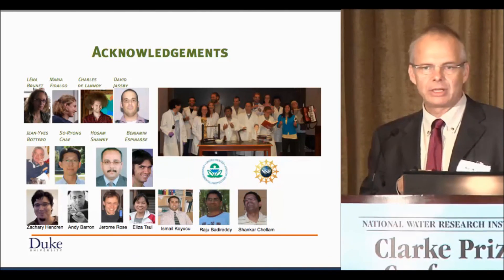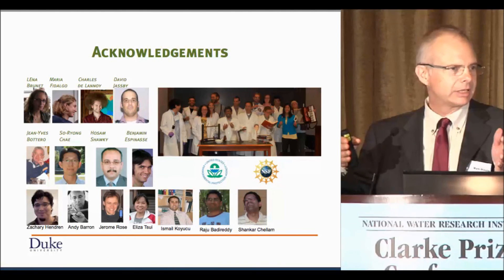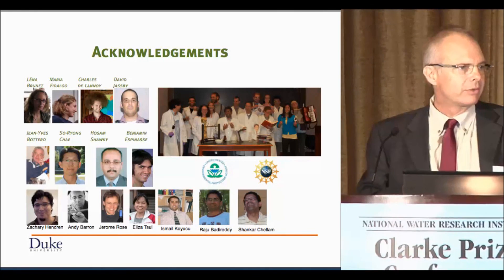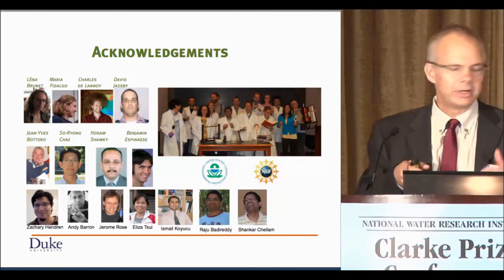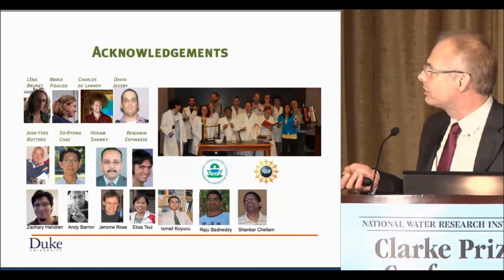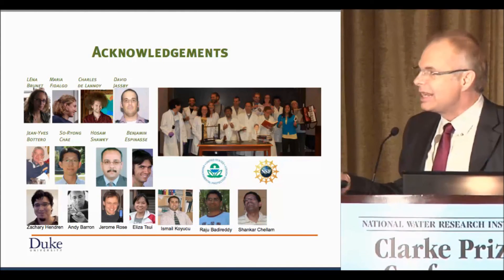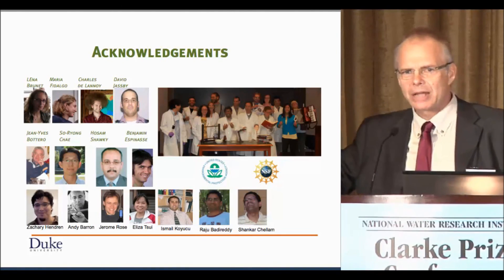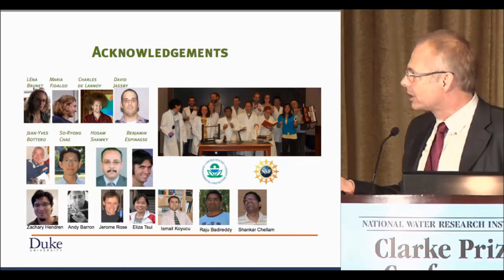Back to developing the technology. We make membranes in the lab, typically the size of a sheet of paper, but of course you want to scale this up. One of the most interesting geometries for large-scale membrane making — going back to the issue of packing density and cost-effectiveness — is the hollow fiber membrane. A former postdoc, Ismail Kozhuku, who is now at the Istanbul Institute of Technology and heads a major membrane research institute there, can make membranes in large quantities. Charles Delanoy went and spent some time there to learn hollow fiber spinning.